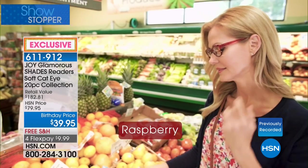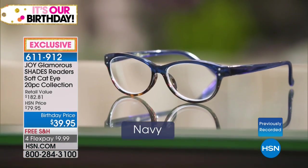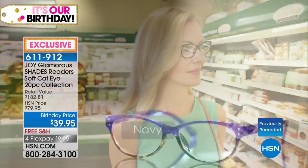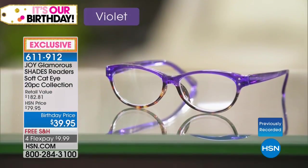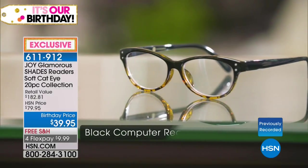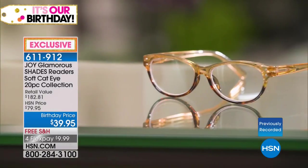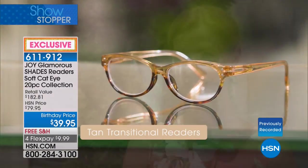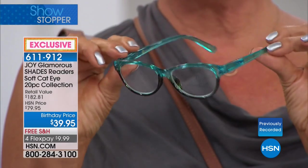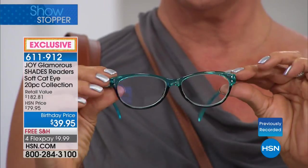Then you get the computer lens — people buy the set just to get the computer lens because it helps with glare reduction and eases the light stress on your eyes if you're at a computer, looking at your cell phone, or just in general. My mother just had some eye surgery and her eyes were very sensitive, so she had the computer ones on when she read.